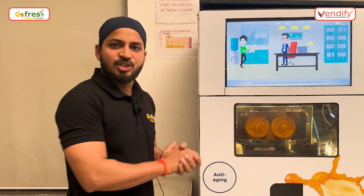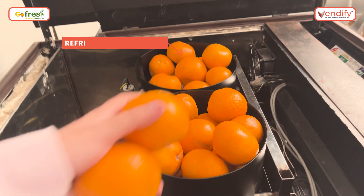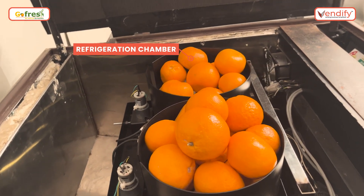Let me show you the machine and some features of the machine. Here we have a refrigerated chamber which maintains three to five degrees of temperature to maintain the shelf life and the freshness of the fruits.